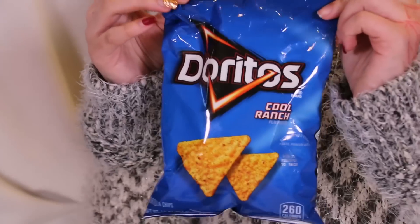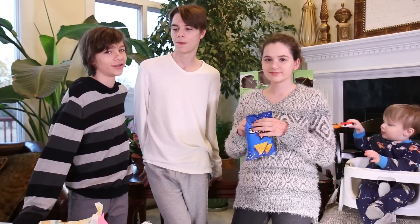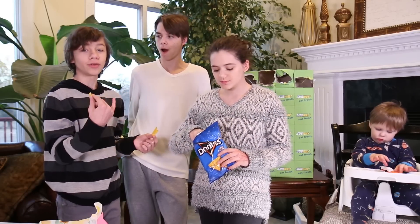We got some Cool Ranch Doritos. That's a Cool Ranch. If we lived on a farm, we would call it Cool Ranch. There was one time in public school, me and my friends were eating Doritos and there was this big ball of Dorito spice. It was weird, and then they ate it and it tasted like Doritos.